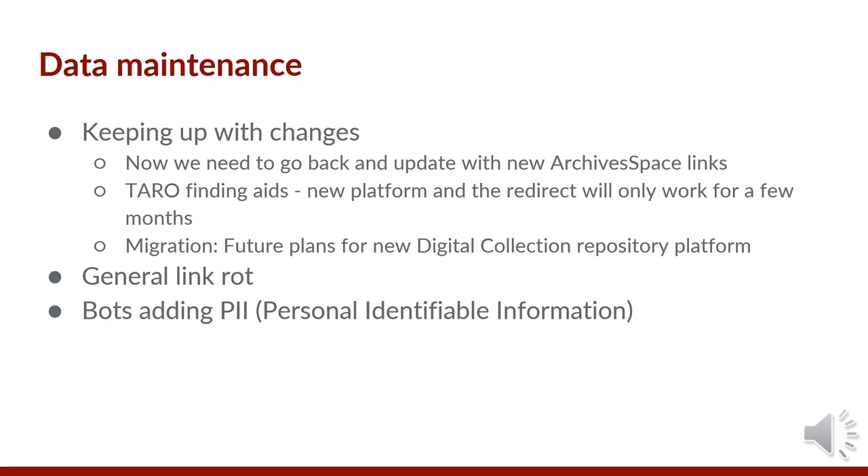Data maintenance is not a new thing — we have to do that in our silos too. With Wikidata, we have to keep up with the changes. For example, we recently launched our instance of ArchivesSpace, and now we have to go back and edit the finding aid link. The original finding aid aggregator TARO has also moved platforms, and the redirect links will only be good for so long. The openness of Wikidata can be seen as both a strength and a challenge. We can't do it all, so it's great to see that others can enhance our records, but that's a double-edged sword as you can't restrict the data that's been added, even for personal identifier information or privacy reasons. We deliberately decided not to add birth dates to our faculty items even though they appear in the authority data; however, a particular bot did not get that memo, and retrieved the birth date from VIAF and inserted it into the Wikidata record. This type of change is representative of the complexity of working with a large cooperative platform.